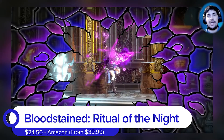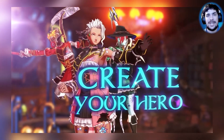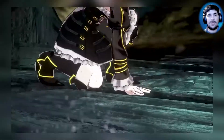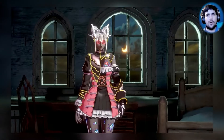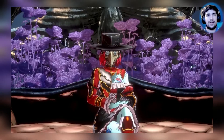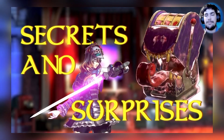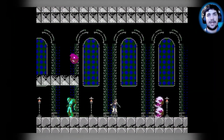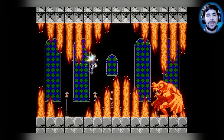Bloodstained: Ritual of the Night is definitely taking a lot of inspiration from Castlevania: Symphony of the Night and other newer Castlevania titles as well. It's an open-world 2D — what has now been coined a metroidvania — exploration, pixel-based game. It's actually developed by the original guy who left Konami and used Kickstarter to get this game up and running.